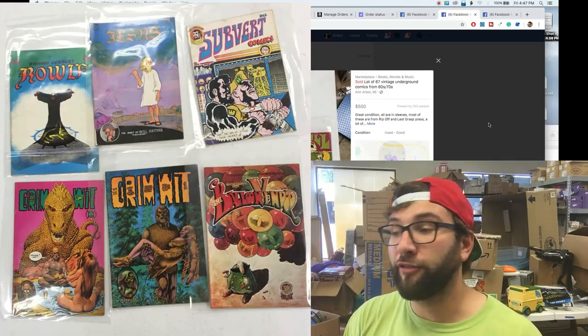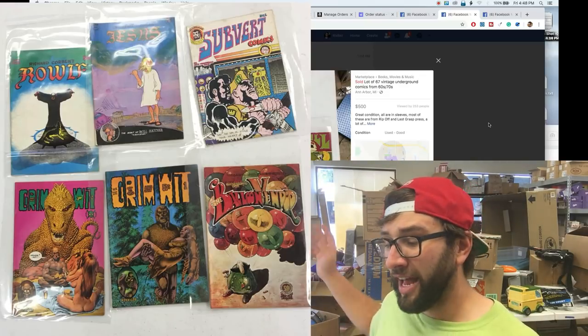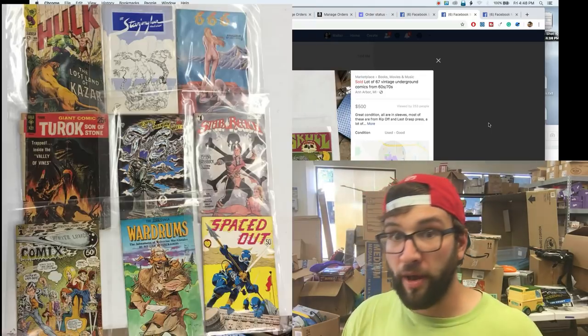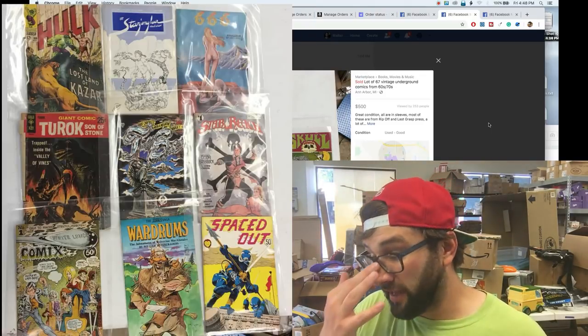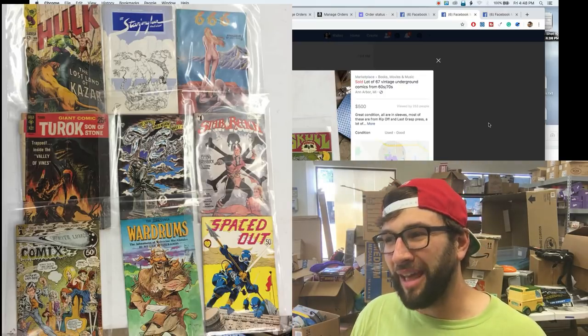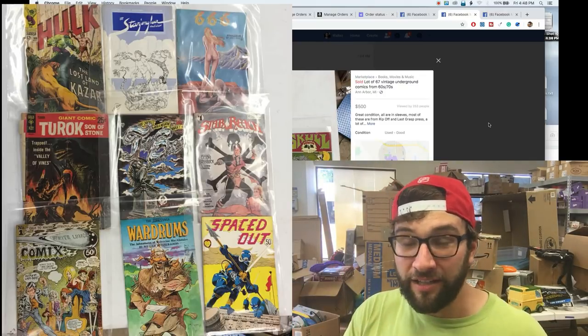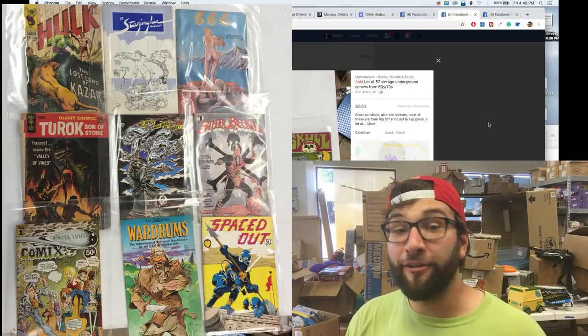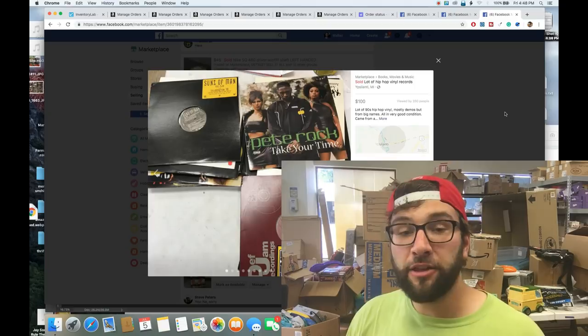I had the comics sitting behind me for a month, got to read them all, then sold them to someone who genuinely cares about them. If the buyer had purchased them all individually it would have cost around $800, so he got a great deal too — that's why I love reselling.